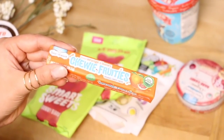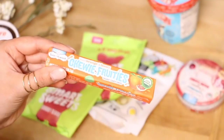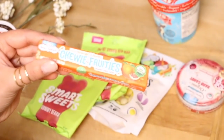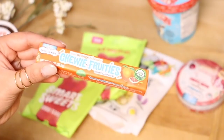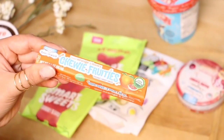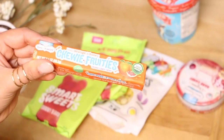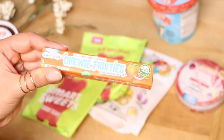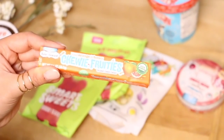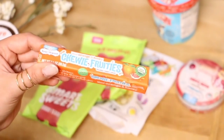Next up are these chewy fruities, and they're pretty similar to Starburst. These are organic and made with natural ingredients, less sugar, and just as satisfying. I actually got something similar in a vegan subscription box of treats, so it's nice to see these in the store.